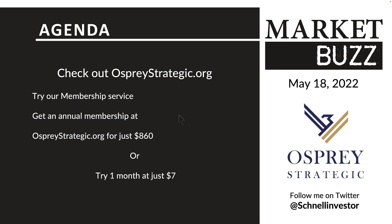If that's something that interests you, head over to ospreystrategic.org for just $860 — less than $20 a week. You'll be aware of when the market's getting risky or ready to start turning higher. Or you could try one month for just $7. It'll give you some of the ideas we start to work forward on.